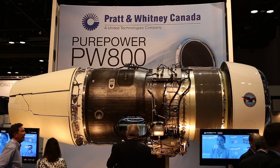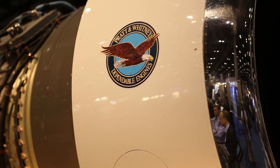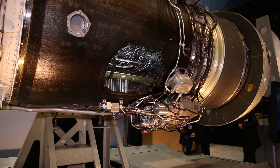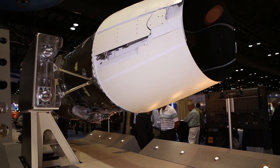The PW800 is the largest engine Pratt & Whitney Canada has ever produced. To make it suitable for the Gulfstream application, Pratt & Whitney Canada developed an all-new low-pressure system to wrap around the high-pressure core. The engine itself is encased with an integrated propulsion system — an integrated nacelle and thrust reverser developed by Nordam.